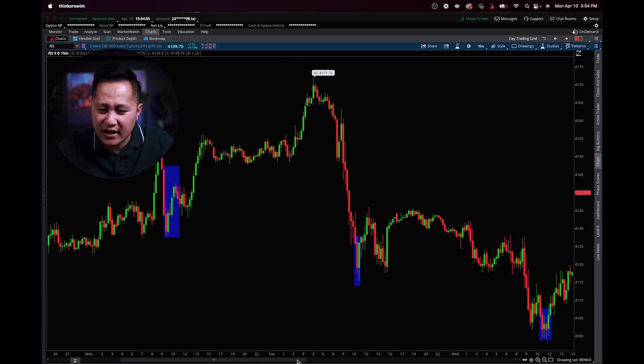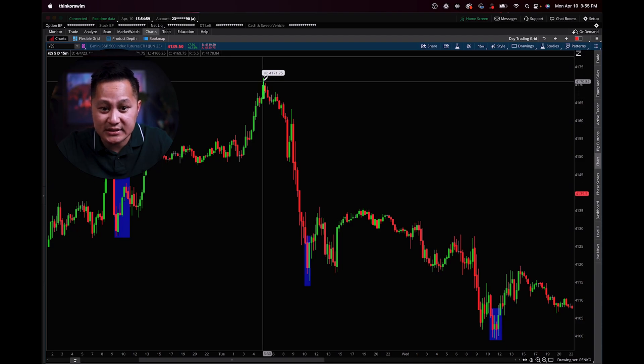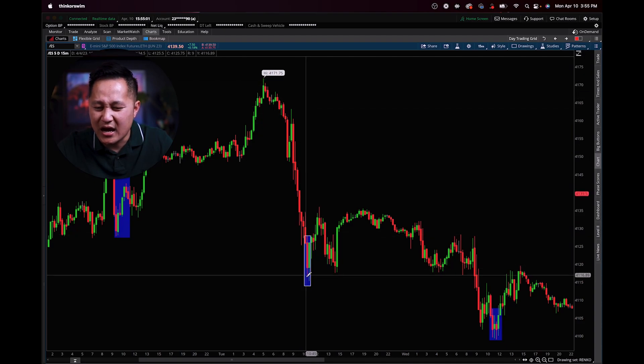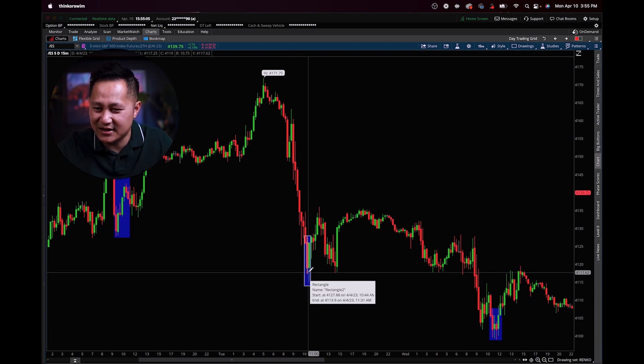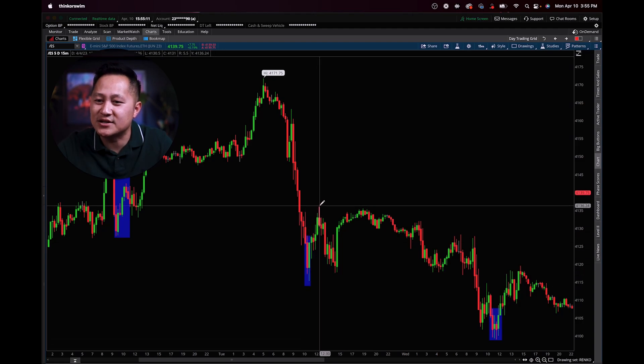Here comes Tuesday, the day after. Waking up in the morning, pre-market sellers sold off the market around 60 points or so to the downside. Exactly 10 to 11 o'clock central time was when buyers showed up again and bought the market up to the upside.